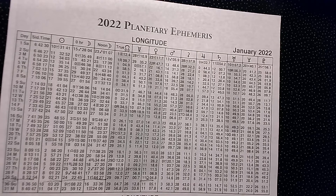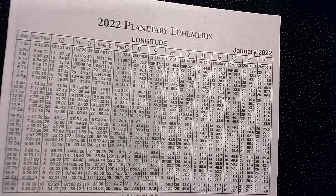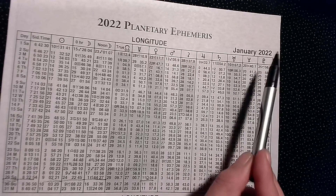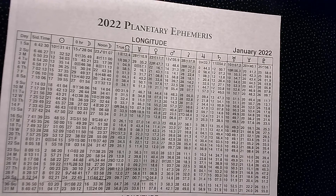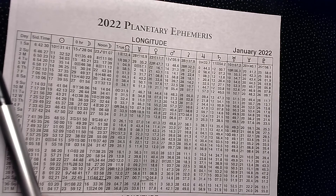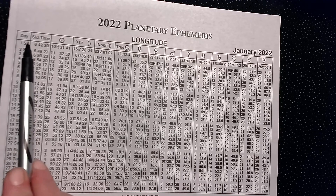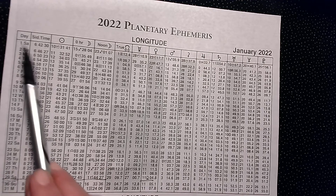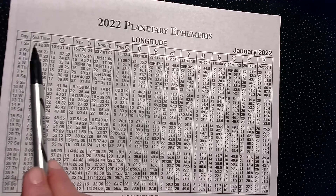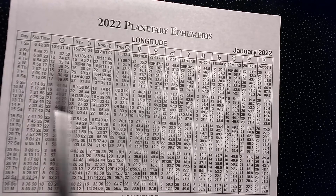So those are our planets all along here. We've got the month, January 2022. So this represents what all the planets are doing in January 2022. We see right here it says 'day,' and we see the numbers 1, 2, 3, 4, 5, and it just goes on. So this is the 1st of January, this is the 2nd of January, this is the 3rd of January, and so on.